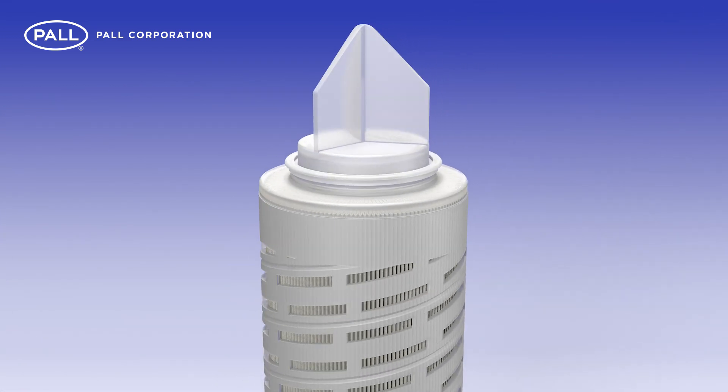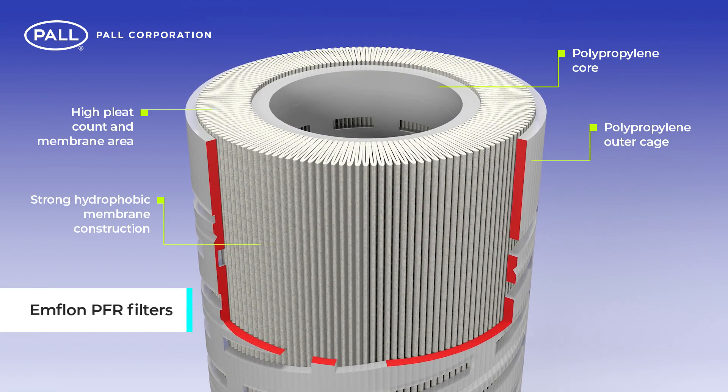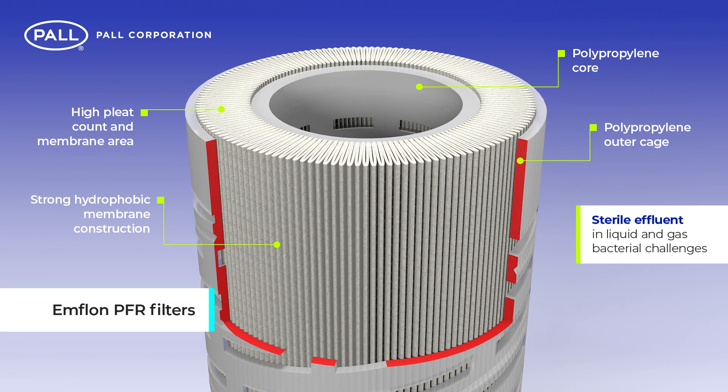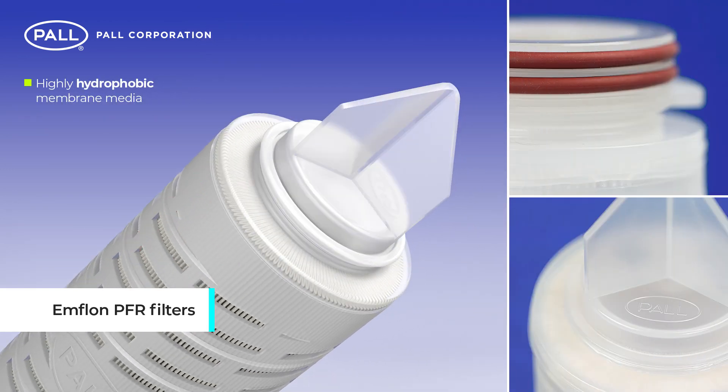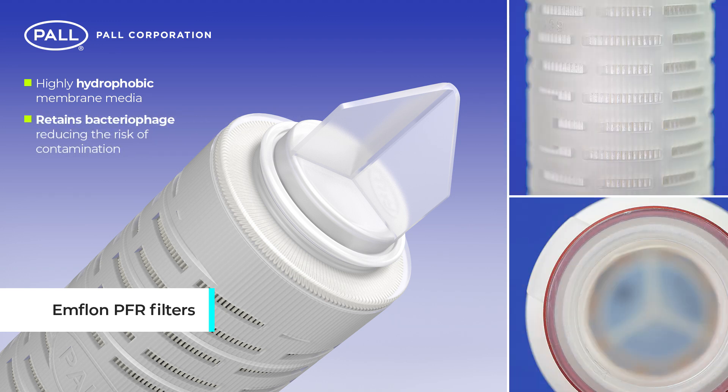Meeting all sterilizing grade requirements, Pall MFLON PFR filters provide sterile effluent in both liquid and gas bacterial challenges, ensuring the highest removal efficiency and consumer safety. In addition, MFLON's highly hydrophobic membrane media helps reduce the risk of contamination during fermentation due to its retention of bacteriophage that can disrupt production yield.